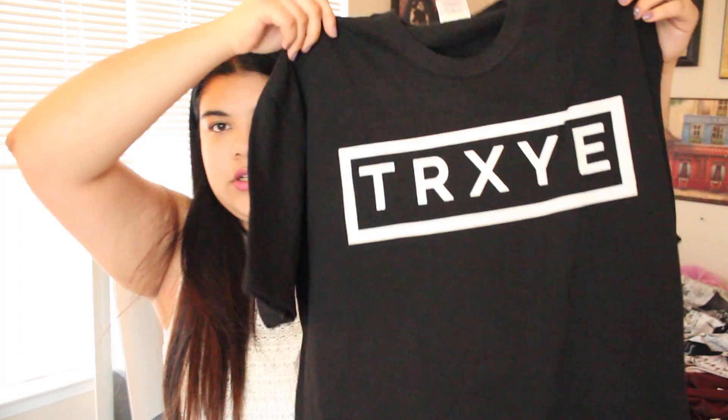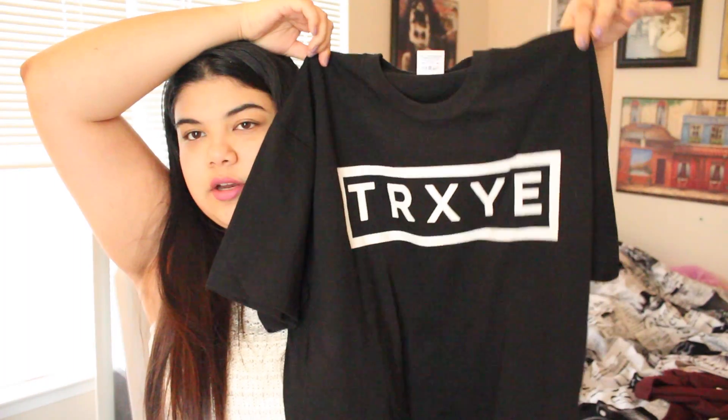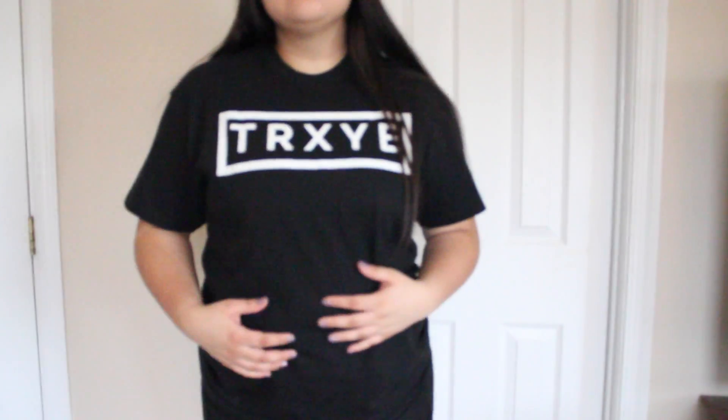I got this t-shirt from Etsy — it's just a regular t-shirt with Troye Sivan on it, the singer. I'm going to link the Etsy shop down below, and I'm also going to link Troye Sivan's YouTube so you can check him out. I really like his music.